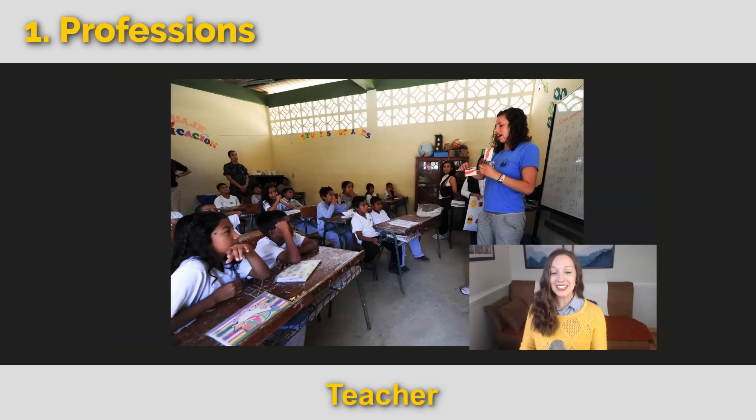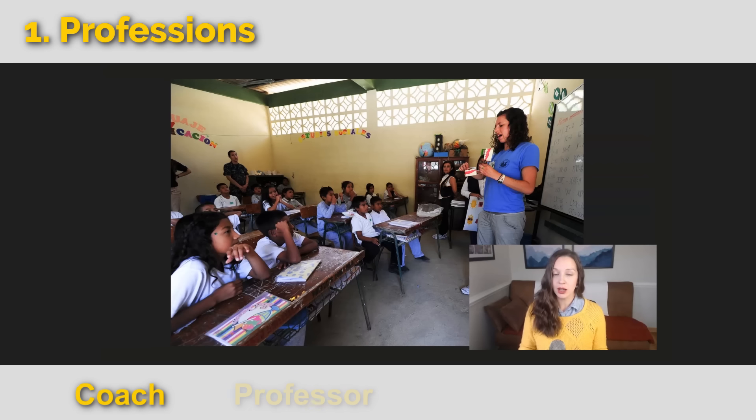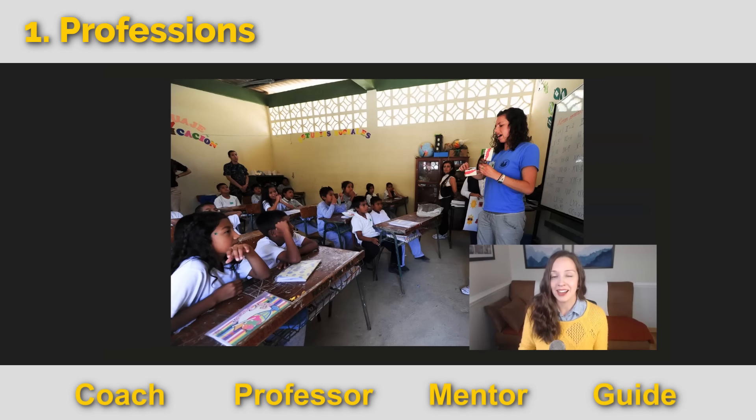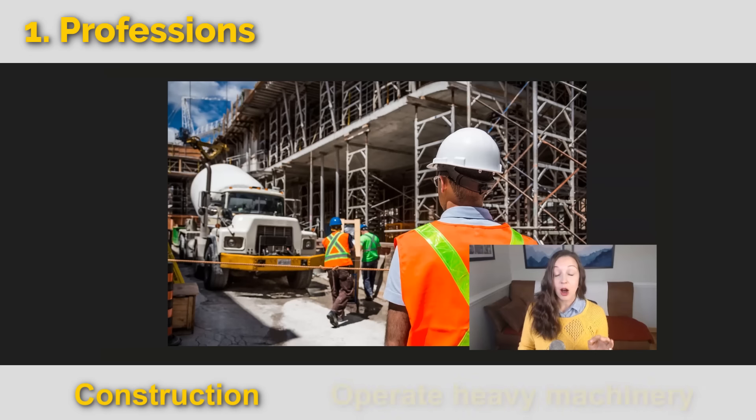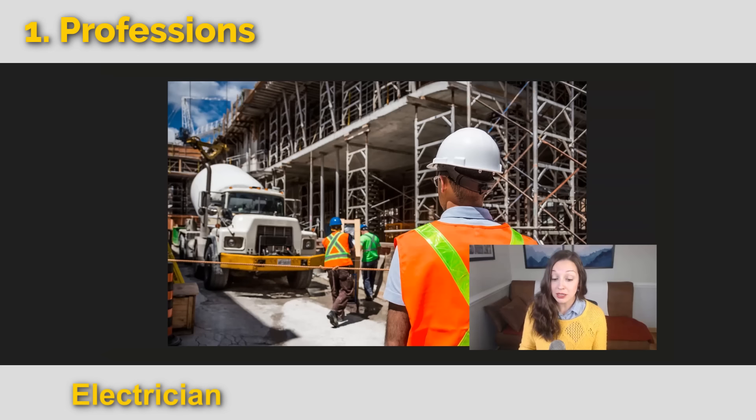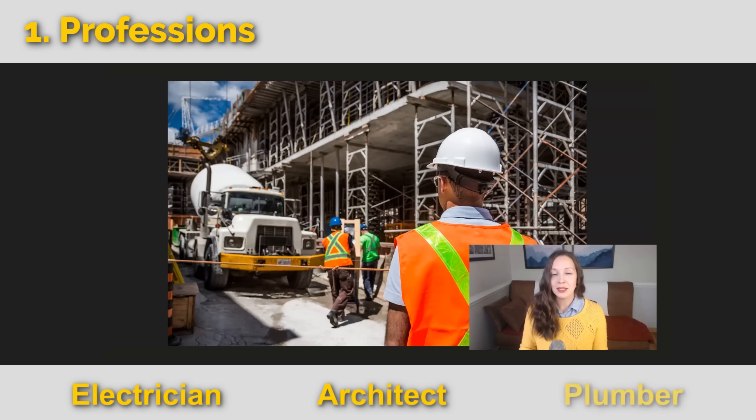This person is a teacher. She teaches in a classroom, but there are other types of teachers as well. You might say, I'm a coach, I'm a professor, I'm a mentor, or I'm a guide. This guy works in construction. He operates heavy machinery — maybe a cement truck or a forklift. Other types of people who work in construction are electricians, architects, and plumbers.